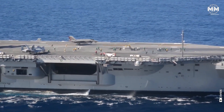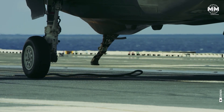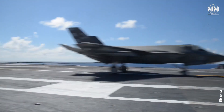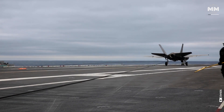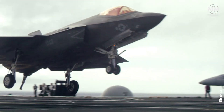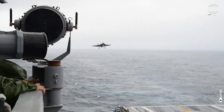Additionally, the F-35C features a robust arrestor hook system, enabling secure landings on carrier decks using arrestor cables, a capability not present in the F-35A and F-35B variants. These design elements collectively enhance the F-35C's suitability for the demanding environment of carrier-based aviation. This aircraft is specifically designed to operate in the harsh conditions of the maritime environment, including saltwater erosion resistance.